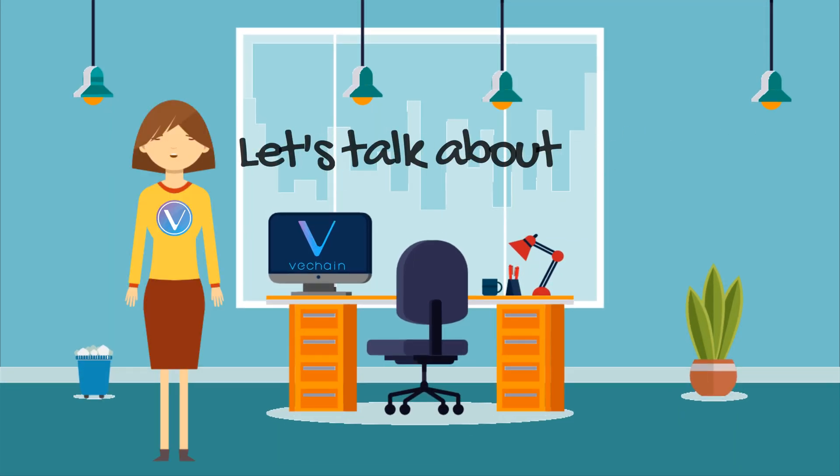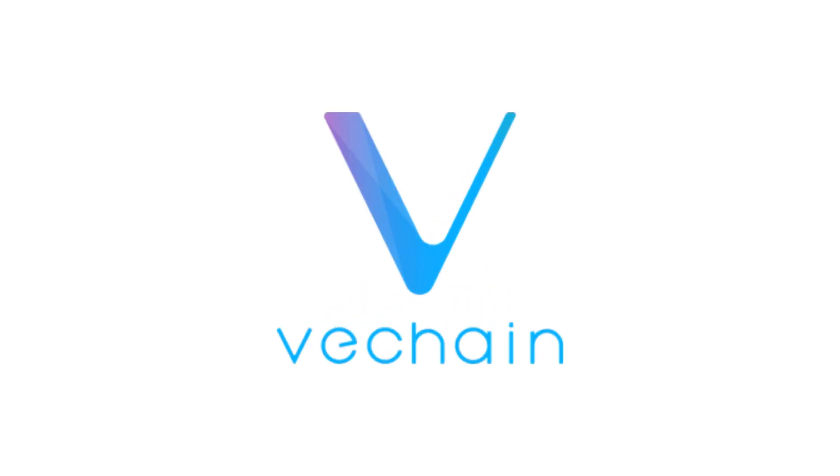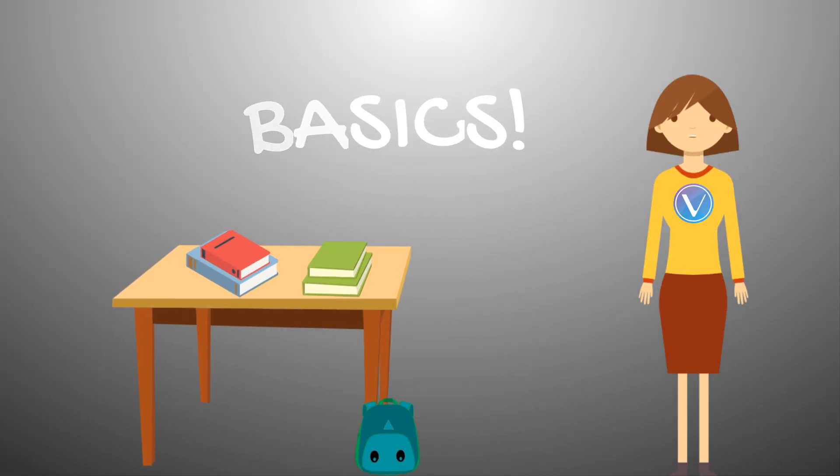Hey, I'm Anna. Today, I'm going to be talking about how VeChain will change our future. But first, let's talk basics.